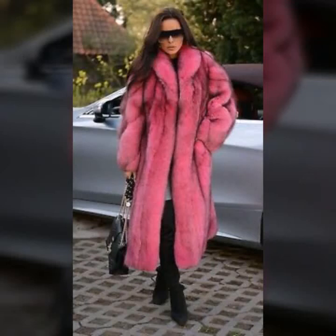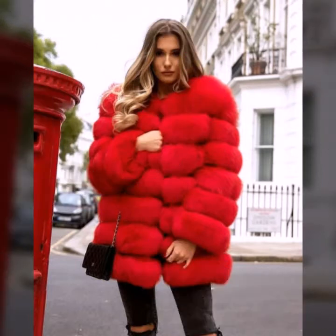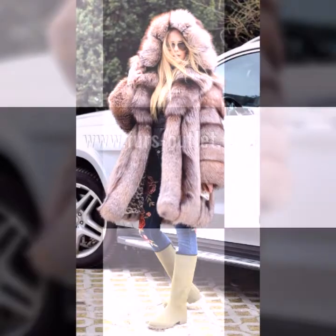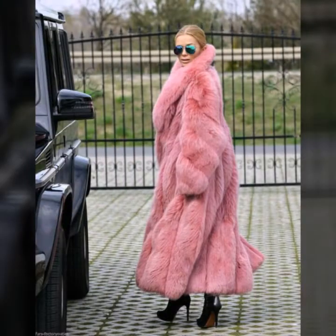Hello everyone, welcome back to my YouTube channel Asya Fashion Vlog. How are you? I hope you are fine and doing well. This is me, Asya, and today I will show you in this video very attractive and most demanding design ideas of fur coat for girls and women.